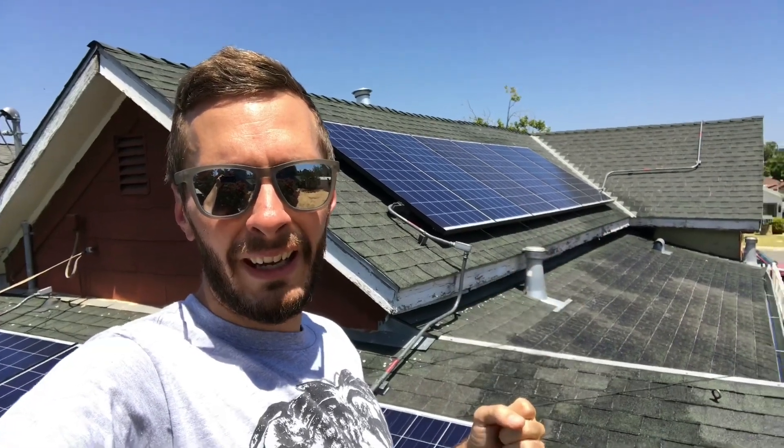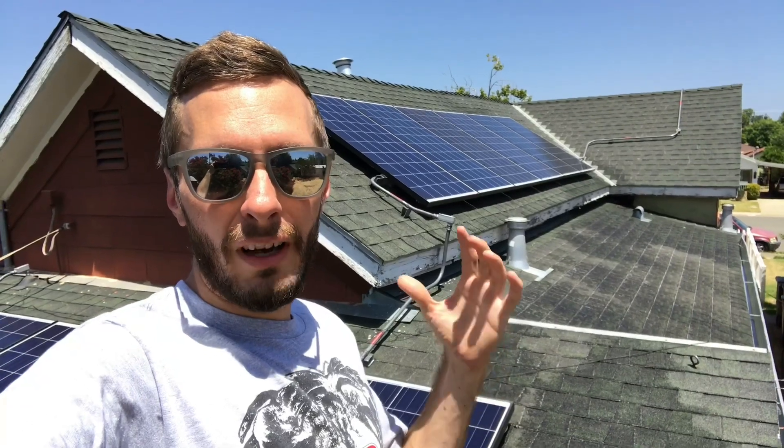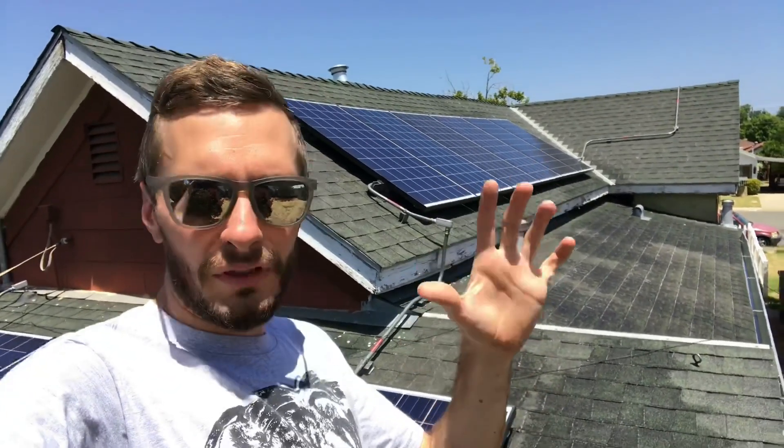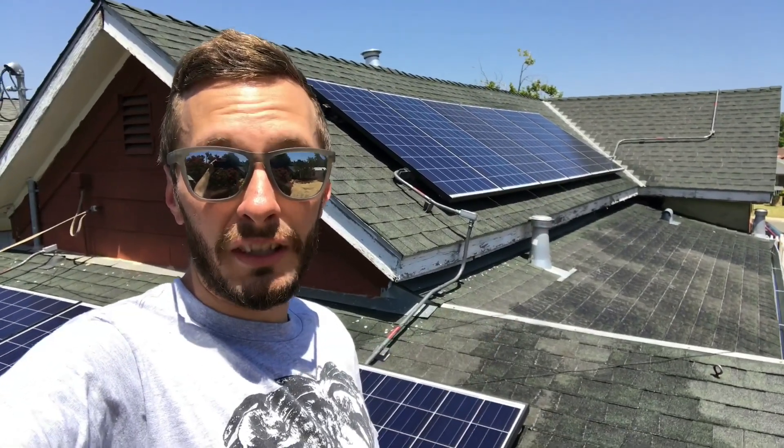It is June 28th and we're going to circle back one month from today to see how dirty these panels are. So on July 28th, we'll climb back up here on the roof and get a couple of those different angles to really see how dirty these things are and see how long the cleaning actually keeps them clean for.